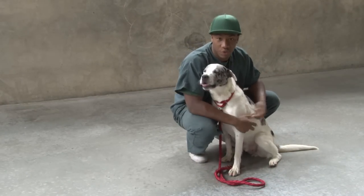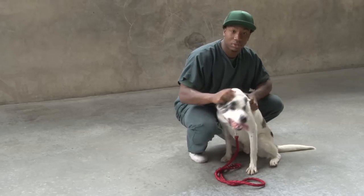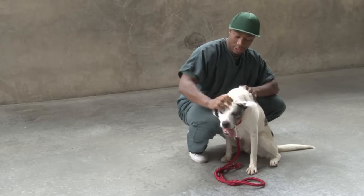He's smart though. He's learned a couple of things so far — like he knows how to sit and how to go down and how to relax also. So he catches on pretty quick. He's a good dog.